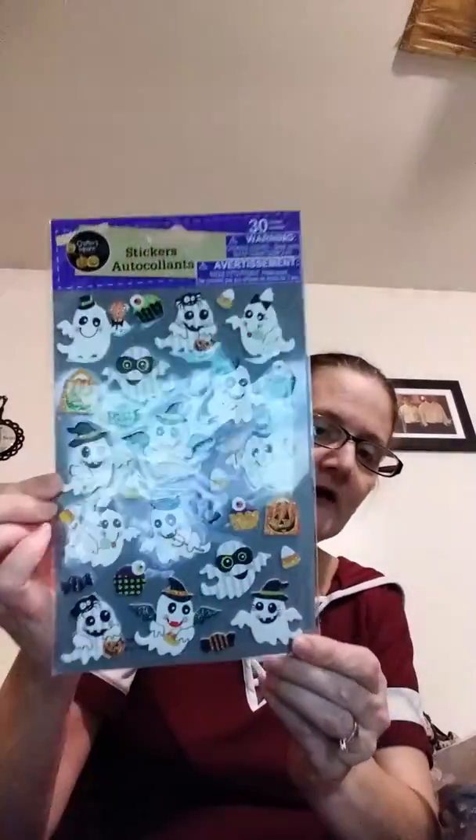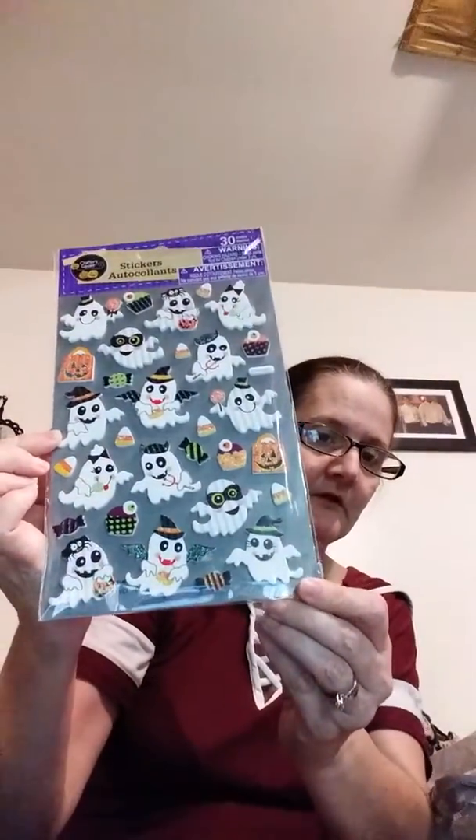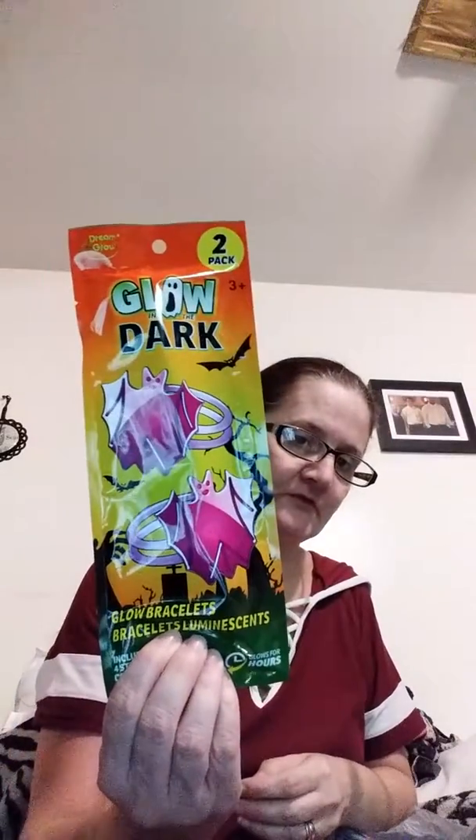I got some stickers from Craft Square — you get 30 of them. I thought these were cute; they feel like cardboard. I don't remember seeing these last year. I also picked up some glow-in-the-dark bat bracelets — you get two in a package. I picked up two of those; I don't remember these from last year either.